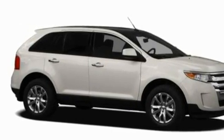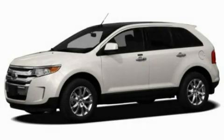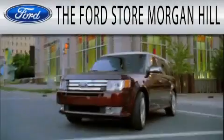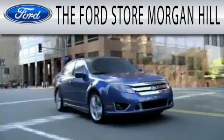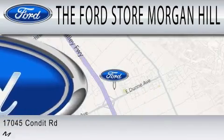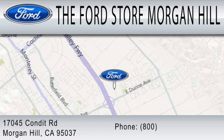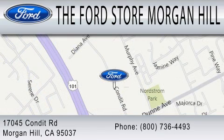We hope you found this video informative. Please contact us today. The Ford Store Morgan Hill has a huge selection of over 335 new and pre-owned vehicles, all clearly marked with our bottom-line sale price right on the window for a no-hassle buying experience. Come see us off the 101 in Morgan Hill at the East Dunn exit.